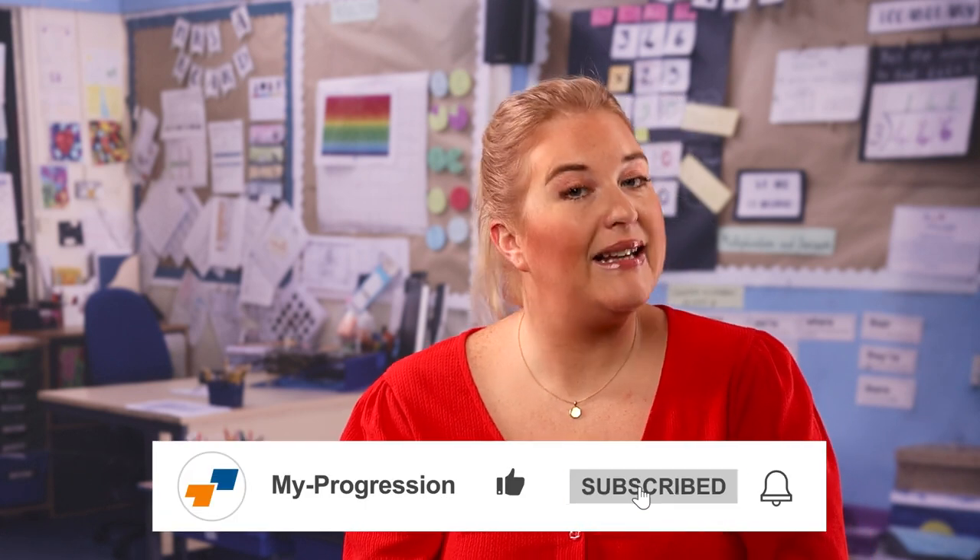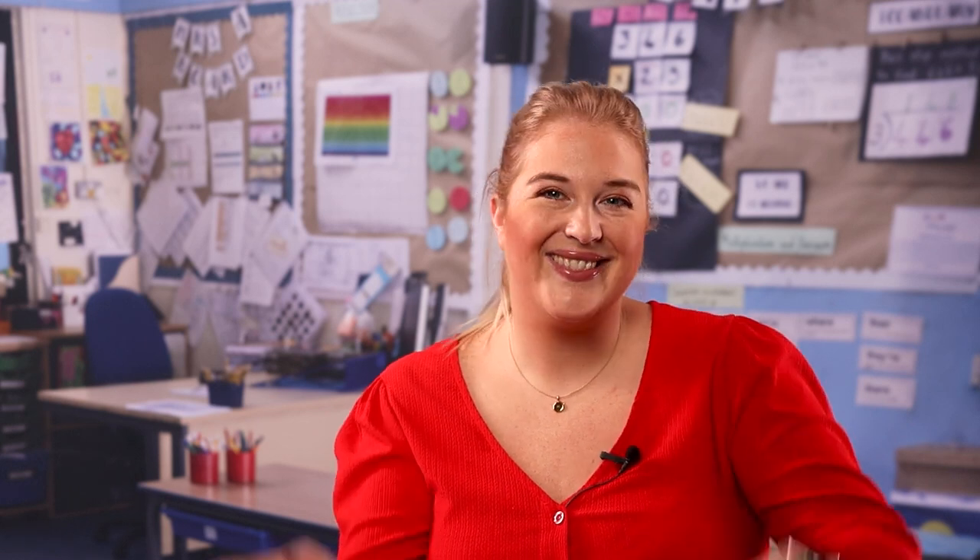This video is just the first in the series about working in a nursery. Make sure you like, subscribe, and click on the bell to receive regular updates from MyProgression, including our upcoming video on how to be a good nursery practitioner. After watching the second video, you will be able to complete an assessment to receive a certificate to prove your knowledge. As always, I've been Natalie — let's keep your career in motion.